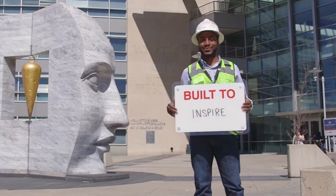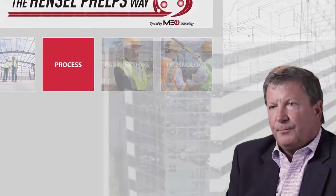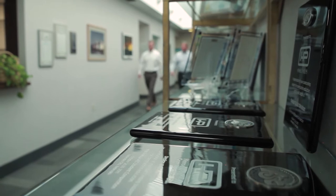Build to Inspire, the Hensel Phelps way. Our established processes are well established for a 78-year-old company. But we also realize we need to adapt those to the specific needs of each and every one of our clients.